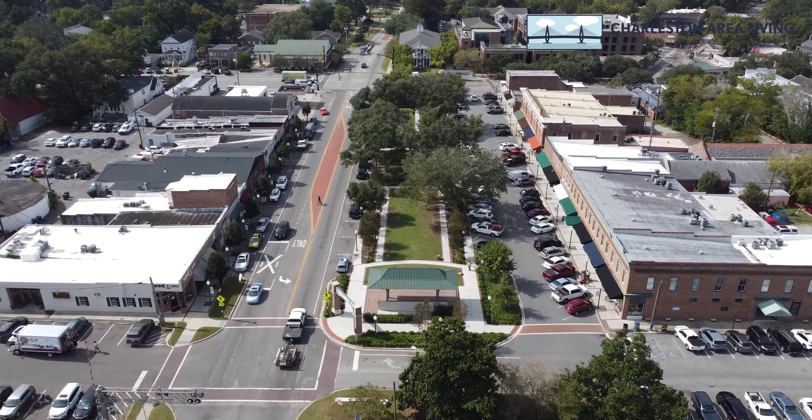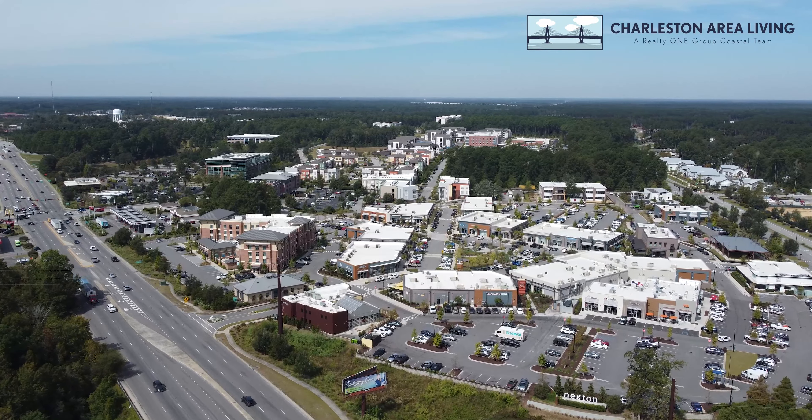Hey y'all, it's Robin McKenzie with the Charleston Area Living Group, and I am back again with another great home right here in Summerville. Let me introduce you to 206 Cannelly River Court, right here in Sangaree. You have the Nexton amenities without the Nexton price, and also conveniently located between Hutchinson Square and Nexton.